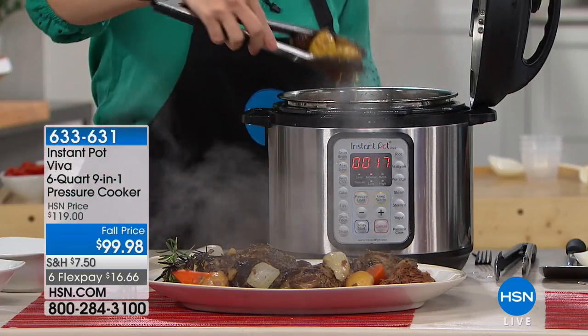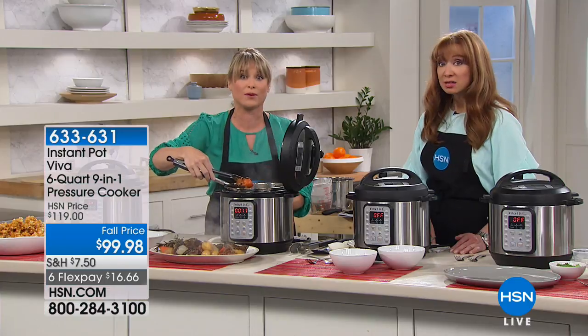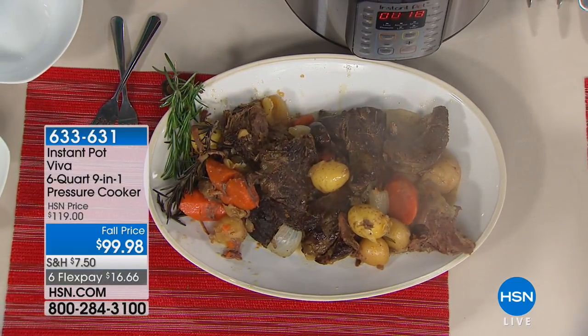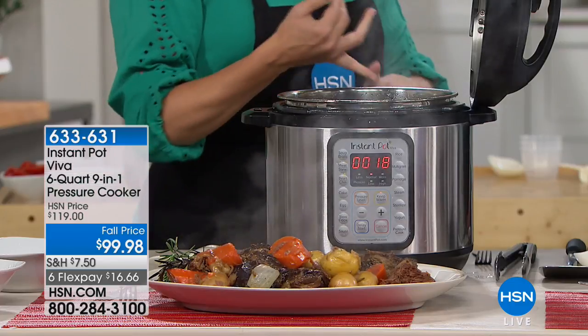You can get recipe after recipe in the online community of over one and a half million. There are A-list celebrities that don't have one and a half million followers — this is a celebrity pressure cooker. There are many of you out there that own multiple versions. You might be calling just to get the latest and greatest, which is the Viva, with the extra two buttons.